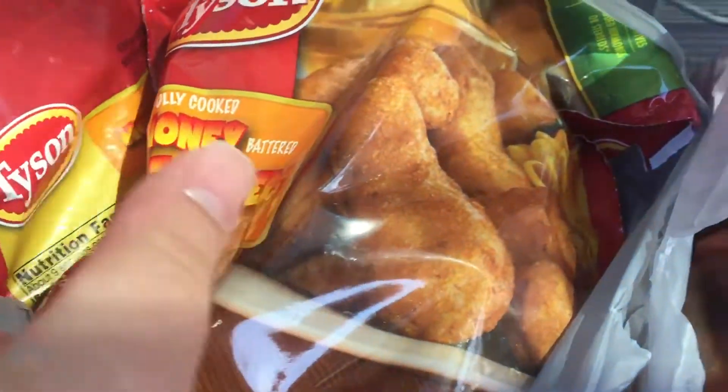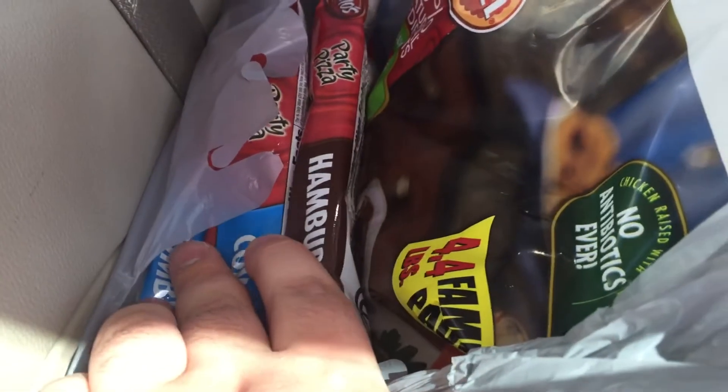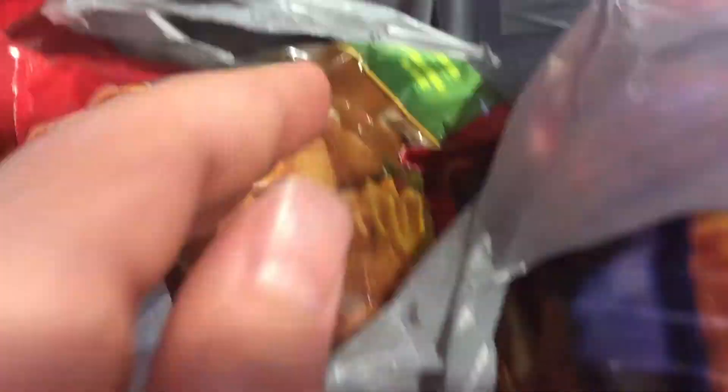Two more big bags of chicken, two big bags of chicken patties, two little bags of honey grass tenders, a big bag of chicken nuggets, and two packages of a combination and one hamburger.